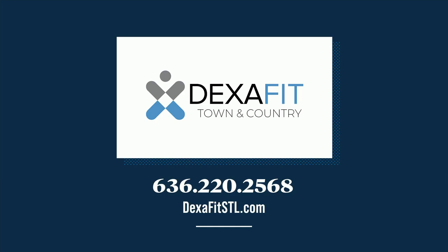Call to book your appointment today. The number is 636-220-2568, or you can book on their website at DexaFitSTL.com. Really cool experience.